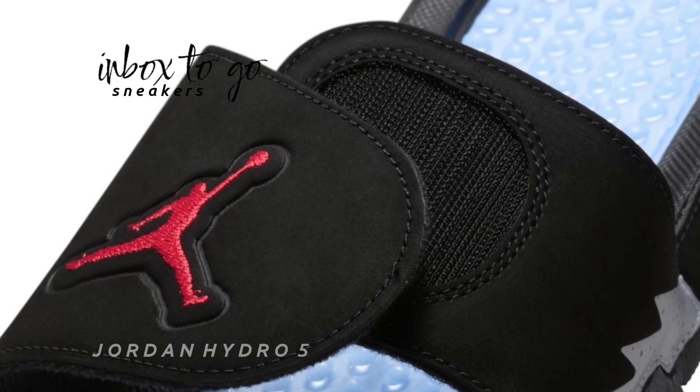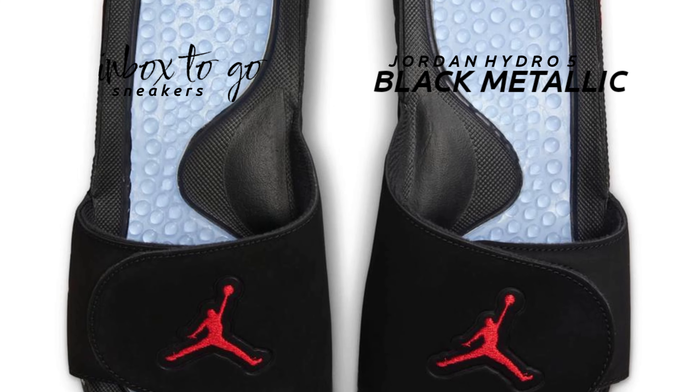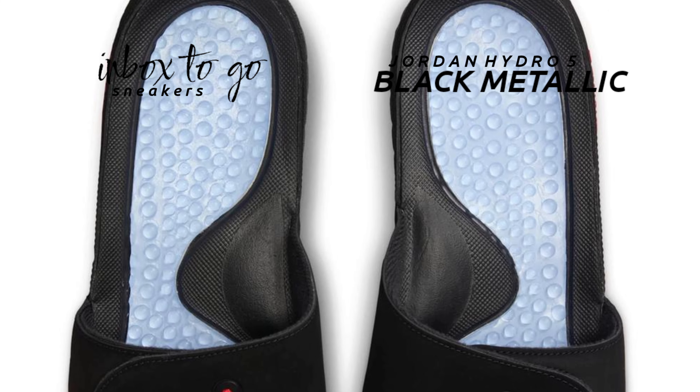This slide has the signature design cues of a highly coveted Air Jordan 5 colorway, along with the comfort that fans have come to expect from Jordan's leisure footwear.